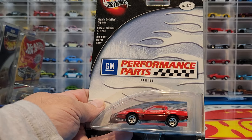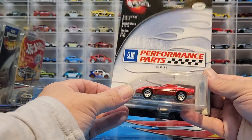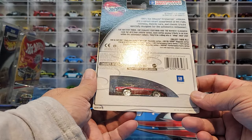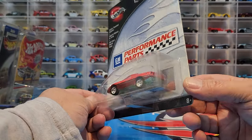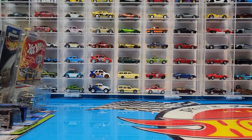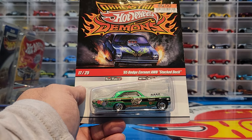Now this '84 Corvette — I have it in silver, two different versions of it in silver — but I've never seen the red version. When I saw it today I said I have to get this added to the collection. Checking my Corvettes: yes, the two versions I have are both silver — one was a Performance Parts version from this series and the other I think was a Retro Entertainment version, possibly a James Bond. This one looks really cool in red.